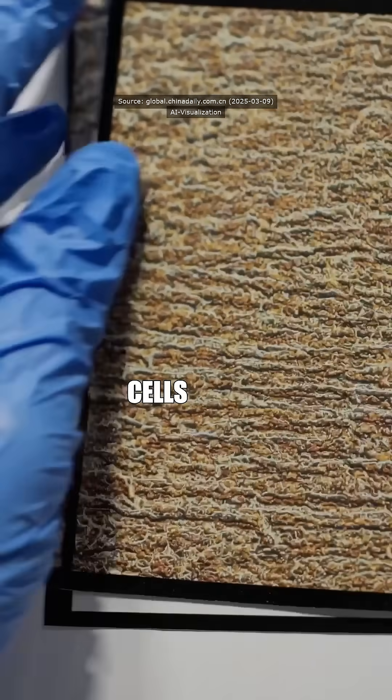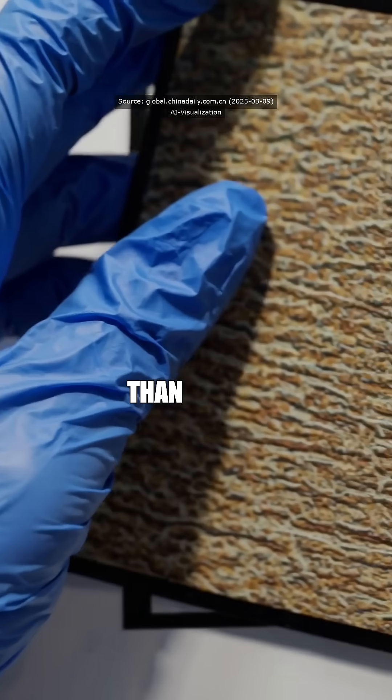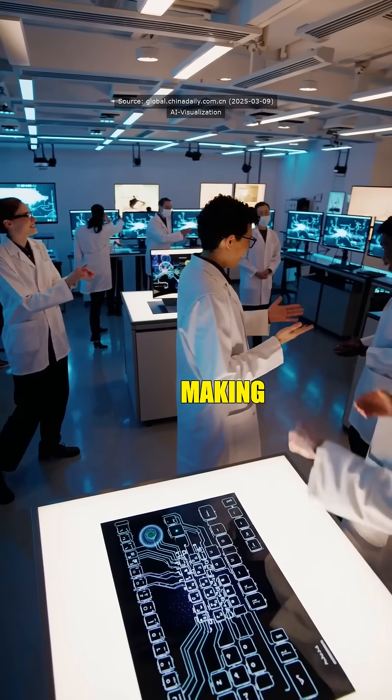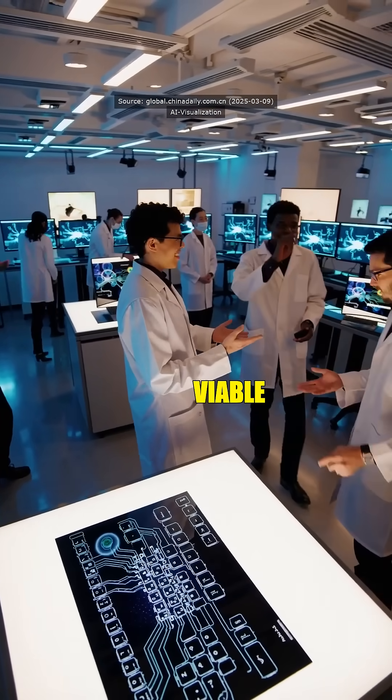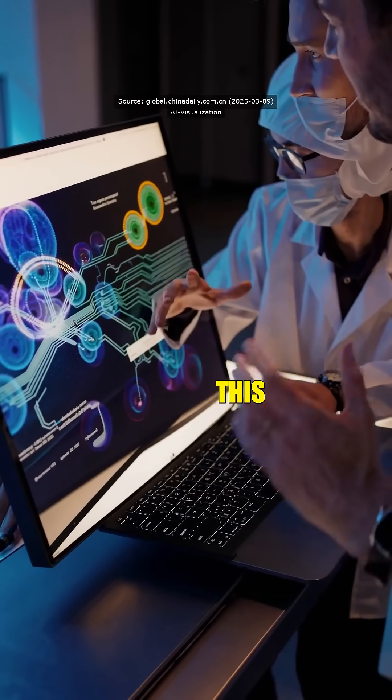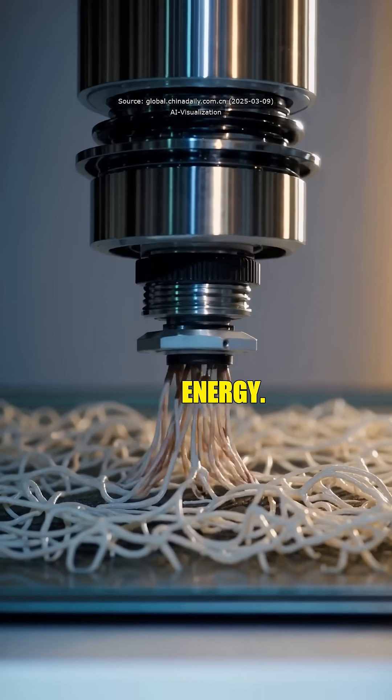So these cells are now tougher than a Louisiana gator's hide? Precisely. The durability has set a new benchmark, making perovskite solar cells a viable contender against traditional silicon-based cells.